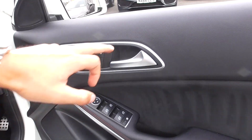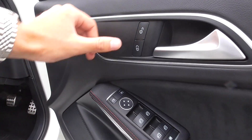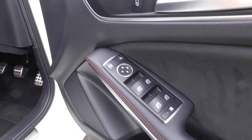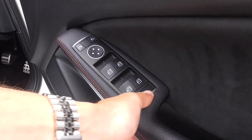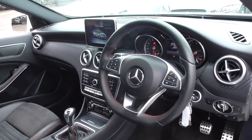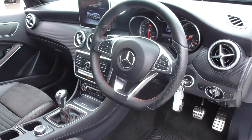Onto the door cards, more of this lovely bright silver detailing. You've got your central locking, electric mirrors, electric windows. You've got the locking for the rear as well, to stop your rear passengers from playing around with the windows.